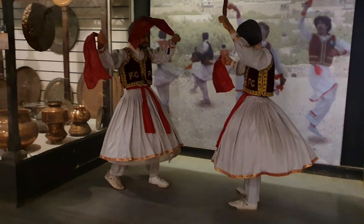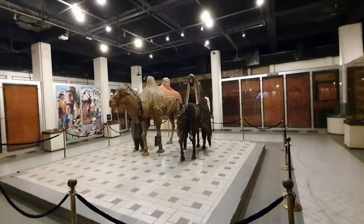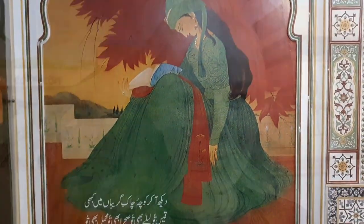The museum was fun. Now we are going to go on a buggy ride here in the museum's garden.